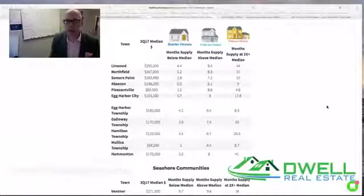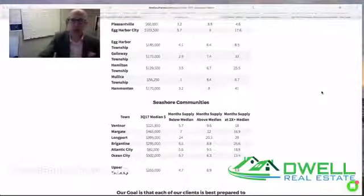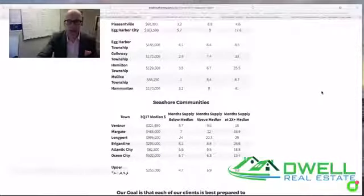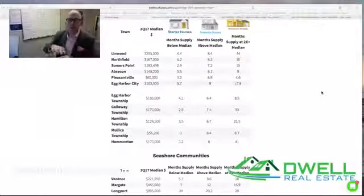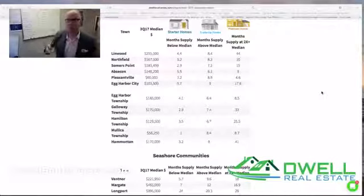When we scroll down and look at how that segmentation applies to specific towns, we can see how vastly different the market is from segment to segment. We have extremely competitive markets — look at the month supply below median in Linwood, Northfield, Somers Point: 2.9 months supply. Extremely fast-moving markets in virtually every single town in the offshore communities, and very competitive also in all the island communities — everything leaning toward a seller's market. As we move up into the trade-up home segmentation — median to two times median — the market has moved into a more balanced direction, but we're still way down from where we were six months ago.